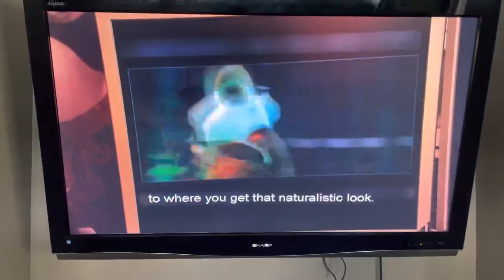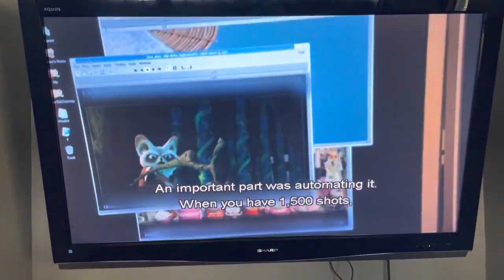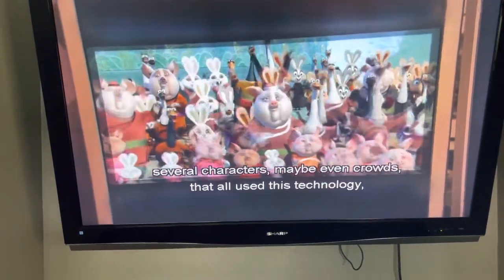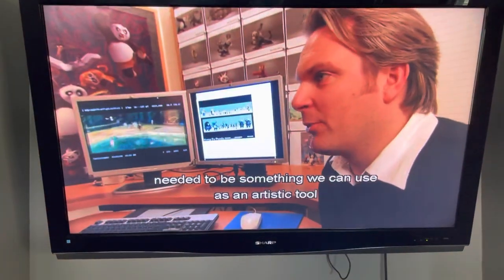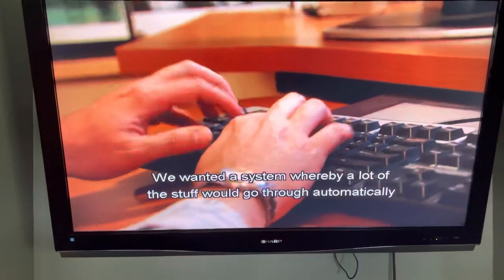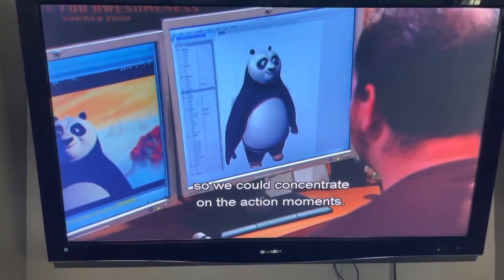How fast it springs back is adjusted to really get that naturalistic look. An important part of this was automating it, because when you have 1,500 shots, several characters, maybe even crowds all using this technology, it needed to be something we could use as an artistic tool but also a computing tool — so a lot of the processing would go through automatically and we could really concentrate on the action moments.